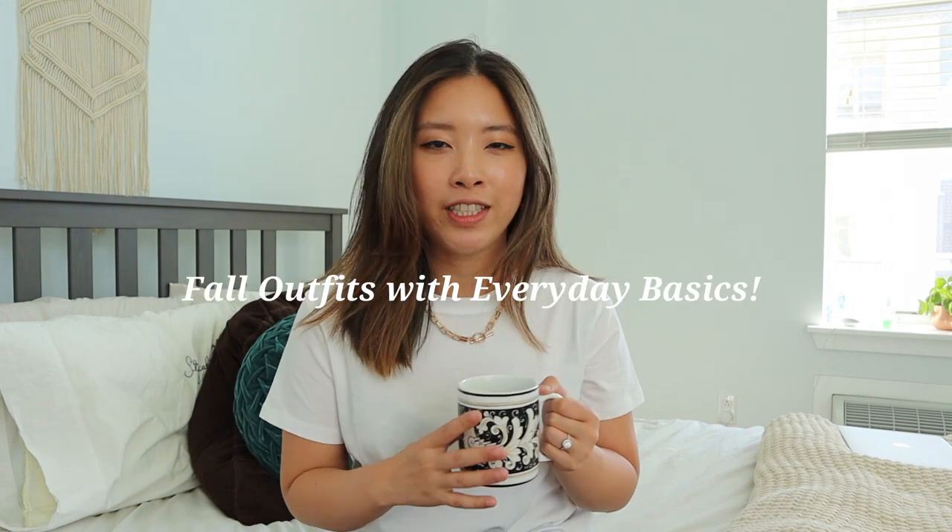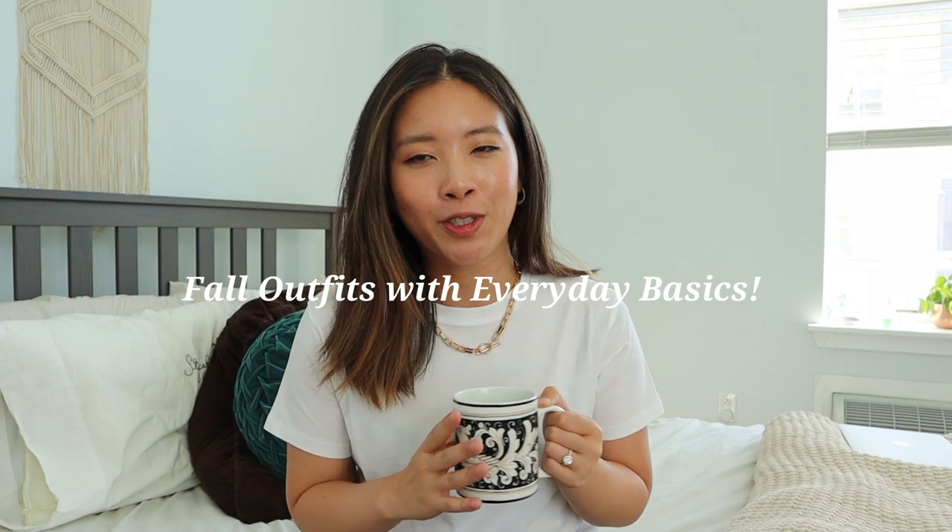Today's video is going to be about transitional outfits. I'm going to show you guys how to use basics to transition into really cute, full outfits — so many different looks — using really simple t-shirt pieces that I got from Mott & Bo.